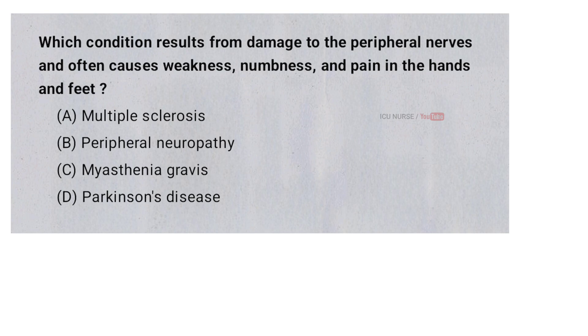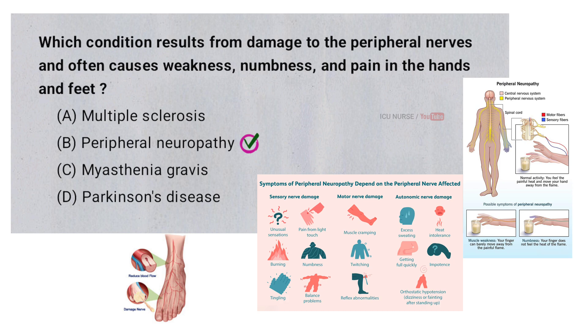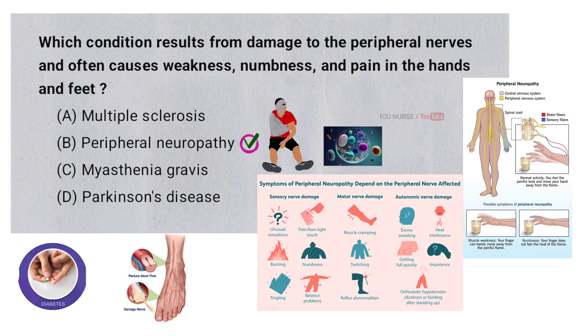Which condition results from damage to the peripheral nerves and often causes weakness, numbness, and pain in the hands and feet? A. Multiple sclerosis, B. Peripheral neuropathy, C. Myasthenia gravis, D. Parkinson's disease. The correct answer is B. Peripheral neuropathy, because the damaged nerves cannot send proper signals to and from the brain.